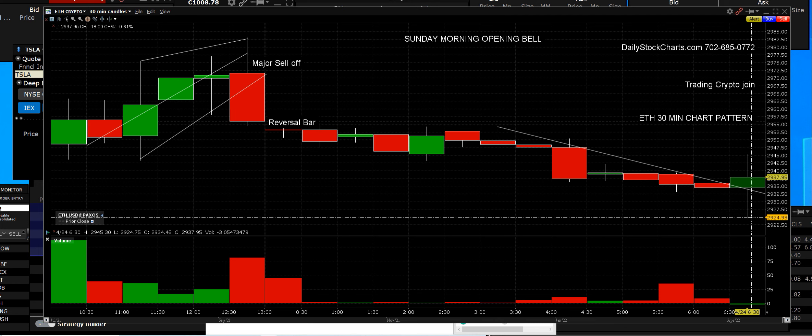The time frame right now is 6:57 a.m. Pacific, which is 10:00 a.m. New York Eastern time. There's going to be a lot more trading today with ETH. We're going to recognize reversal bars and guide people on knowing when to get out — getting in is the easy part.